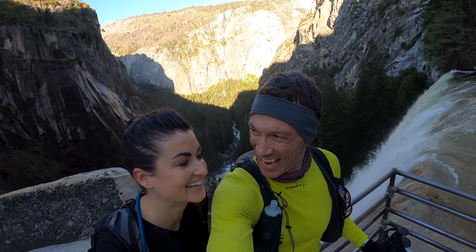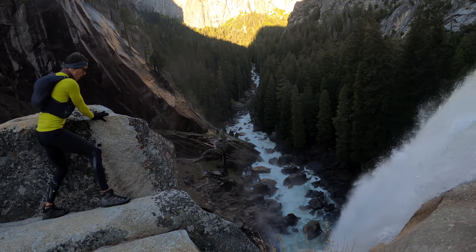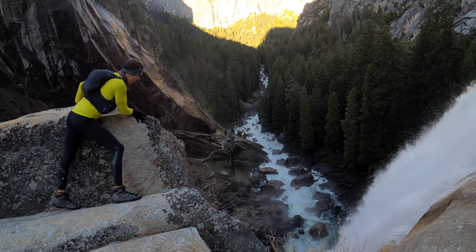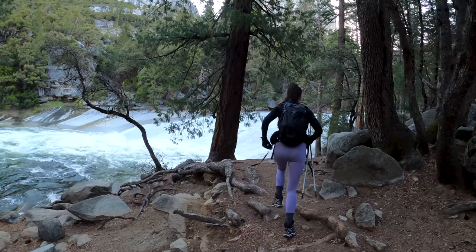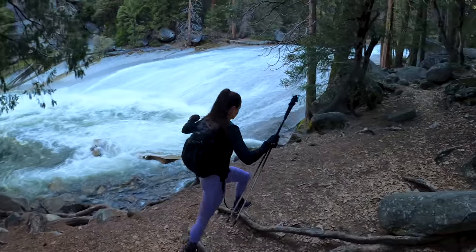We have made it to the top of Vernal Falls. Are you insane? Please do not slip right now — that is a drop off.